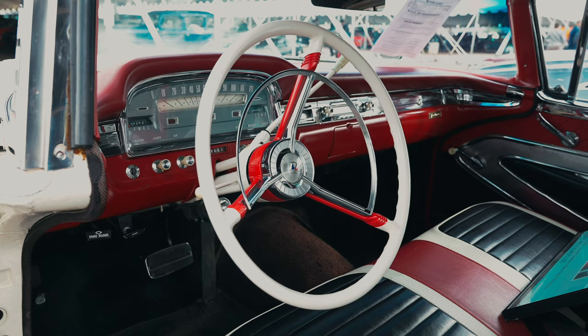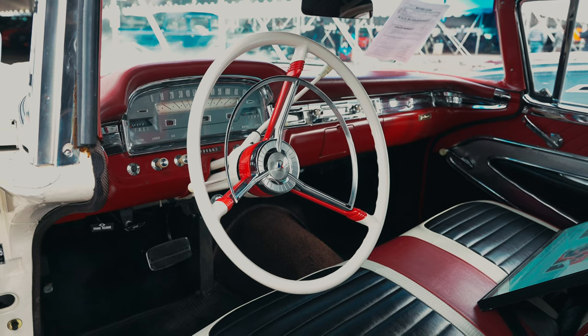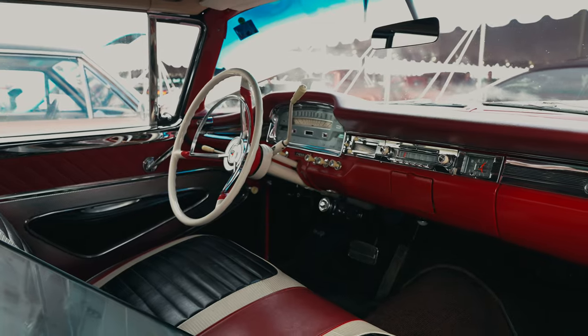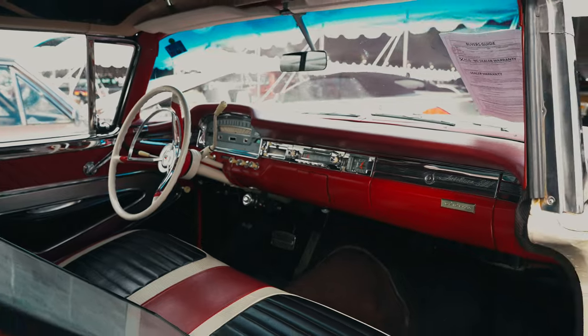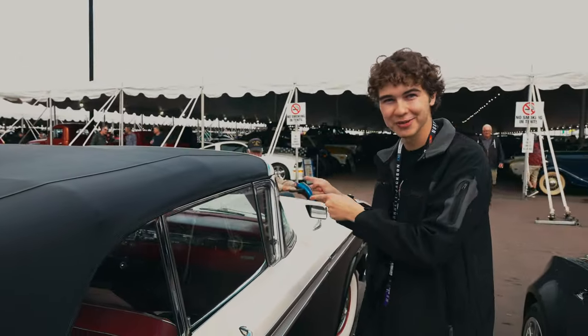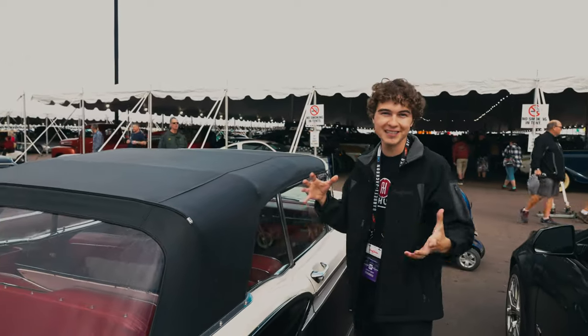Looking inside, you'll notice a tricolor scheme going on — red, white, and black. In addition to this art deco inspired interior, we do have power steering, power operated brakes, and two-speed windshield wipers, which was pretty revolutionary at the time, just like the power top for 1959.